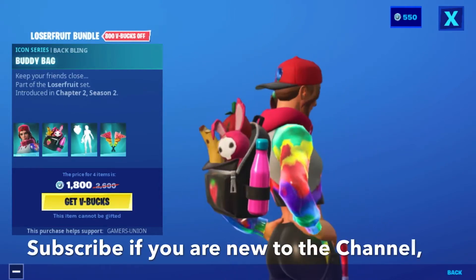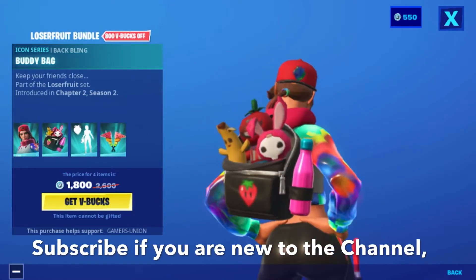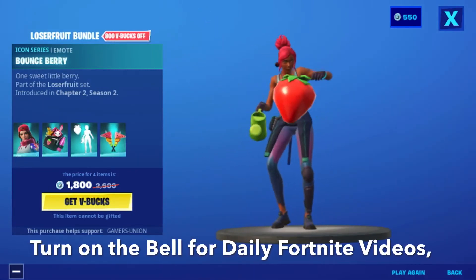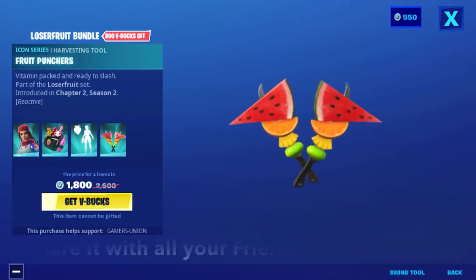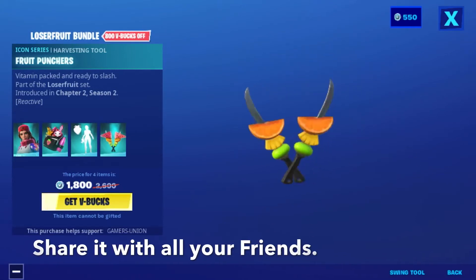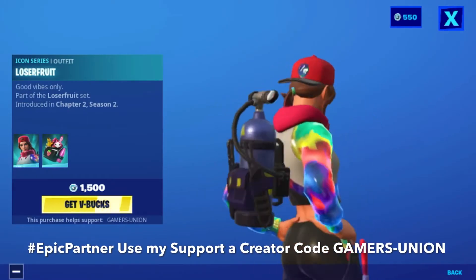Next we have the Icon Series back bling 'Back When Buddy' — 'Keep your friends close' — part of the Loser Food set. Also the Icon Series emote 'Bouncy Berry' — 'one sweet little berry' — and the Icon Series harvesting tool 'Tofu Punchers' — 'ripe and packed and ready to slash' — all part of the Loser Food set introduced in Chapter 2, Season 2.